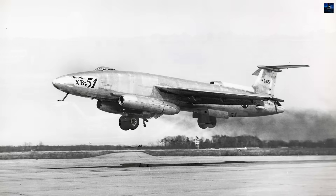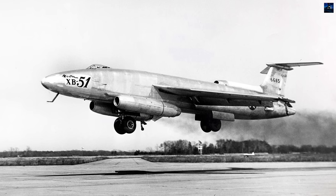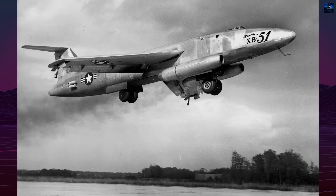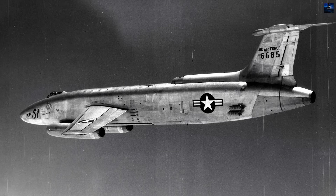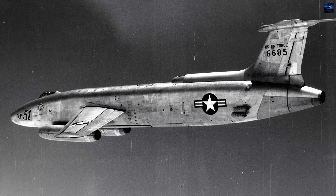However, the Korean War shifted priorities from speed to endurance and loitering capability. The XB-51's range limitations proved decisive — while faster and more maneuverable than the Canberra, it offered less than half the British aircraft's endurance. In February 1951, the United States Air Force selected the Canberra over the XB-51.